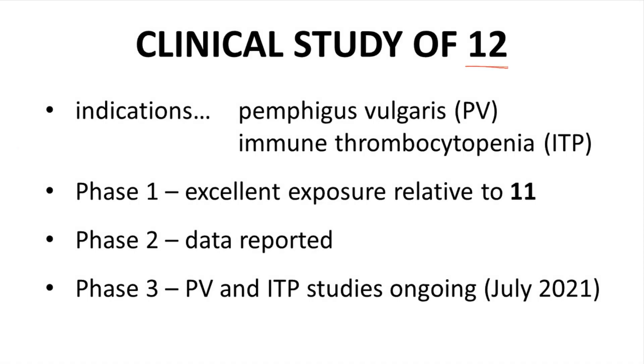Compound 12 was considered for two indications: pemphigus vulgaris (PV) and immune thrombocytopenia (ITP), an immune-related platelet disorder. Compound 12 achieved satisfactory exposures in phase 1, phase 2 data were promising, and phase 3 studies were ongoing at the time of article submission in July 2021. Unfortunately, compound 12 failed in phase 3 trials for PV in fall 2021. Principia Biopharma's labs were subsequently closed by Sanofi, which had acquired Principia in 2020. This outcome is regrettably not uncommon in the biotech sector given the binary results of clinical trials.